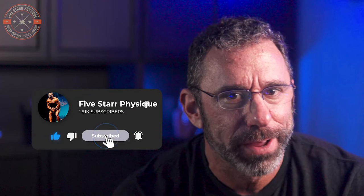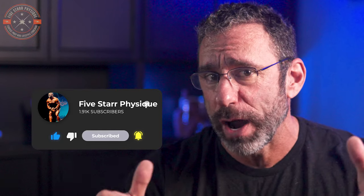Before we get to number three, if you like the video so far, go ahead and hit the thumbs up and maybe even consider subscribing. Also, the topics I'm covering here and a whole lot more are covered in my Hypertrophy University online course, which you can read about by clicking the link in the description below the video.